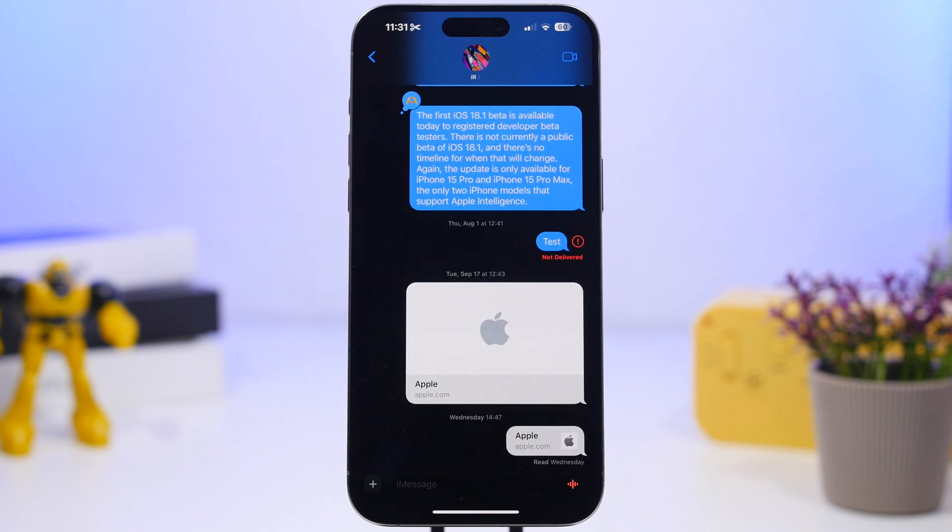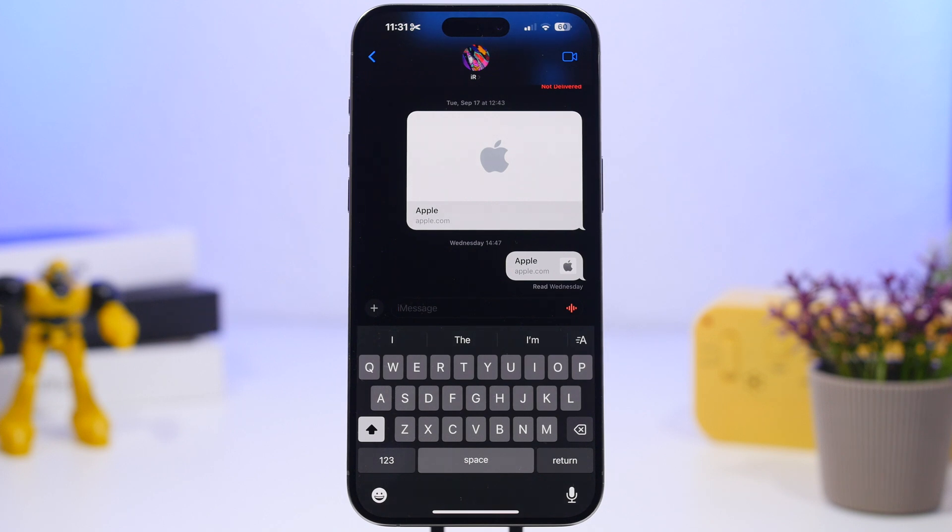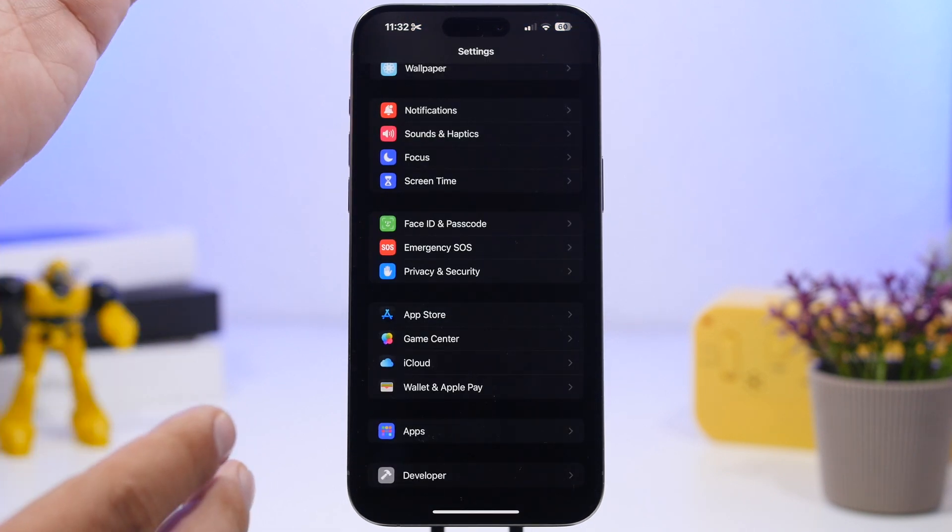There is also another issue with iMessage that has been fixed. In the Messages app, sending a message with a watch face would cause it to crash and sometimes even lead to data loss on iMessage. This has been confirmed as fixed by Apple, so you won't have that problem as long as your device is updated to iOS 18.0.1.